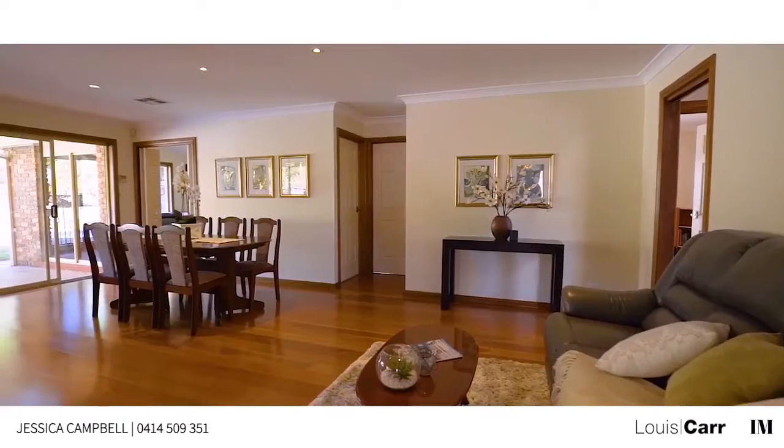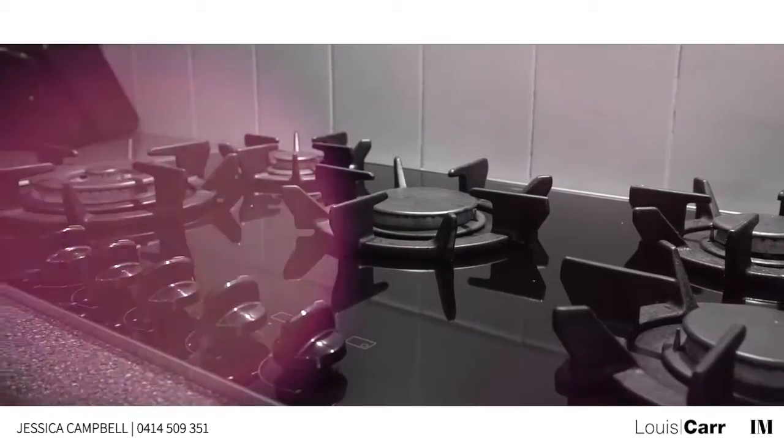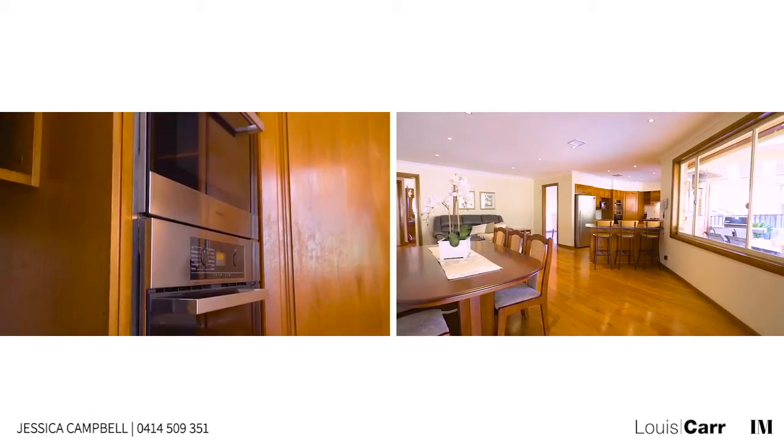With spacious formal and casual living zones, the home is centered around a quality timber kitchen which features Miele gas appliances and offers pool and garden views.